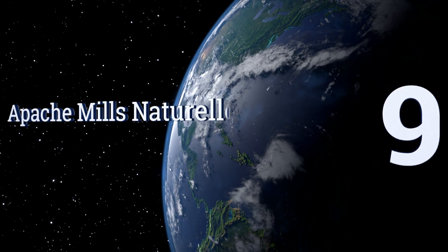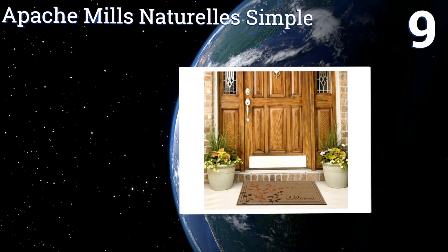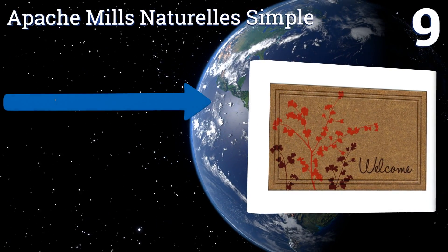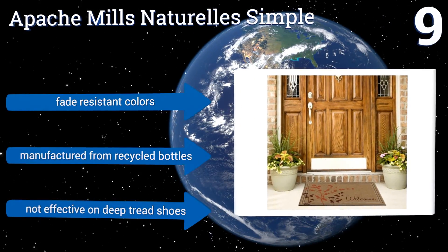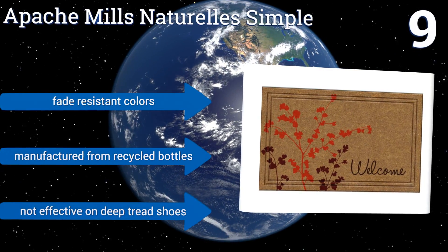At number nine, the Apache Mills Natural Simple has a warm, friendly look to show your home is a pleasant place to visit right from the door. Though it is on the smaller side, it has a durable rubber backing and a stain-resistant surface that keeps it looking like new for years. It's made with fade-resistant colors from recycled bottles, but it's not effective on deep-tread shoes.